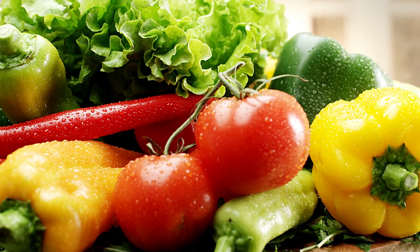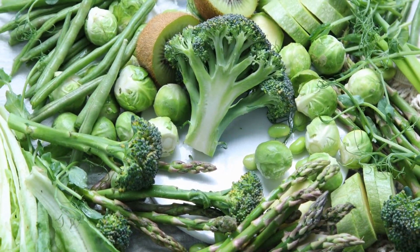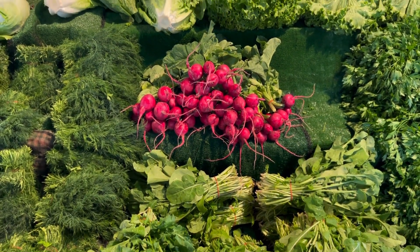As always, consult with your healthcare professional or a registered dietitian for personalized advice. Stay healthy and keep enjoying the goodness of vegetables.